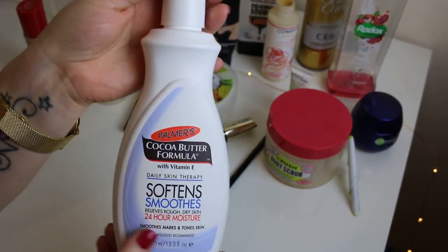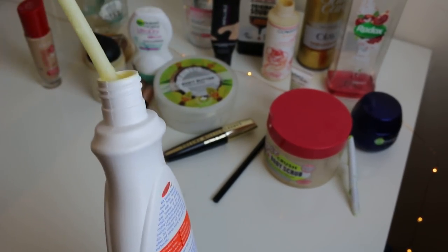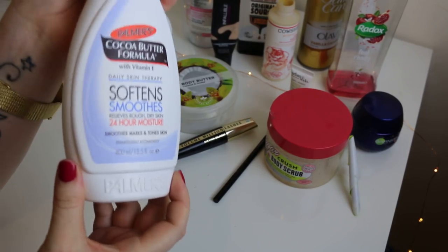As always there's a Palmer's Cocoa Butter Body Lotion because I use it every single day. It smells amazing. It's brilliant — you always end up with about that much in the bottom that you can never get out, but I don't mind because I love it.